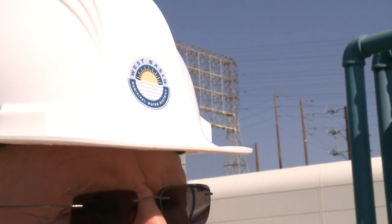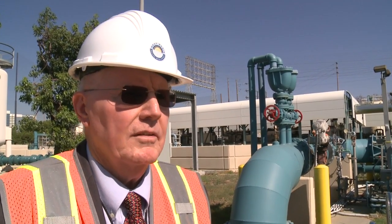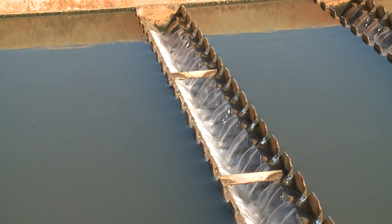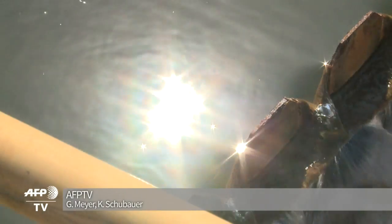The process is so good that it makes water coming off the system equal to or better than bottled water. Better than bottled water and a thousand times less expensive? Recycled water could help California quench its thirst.